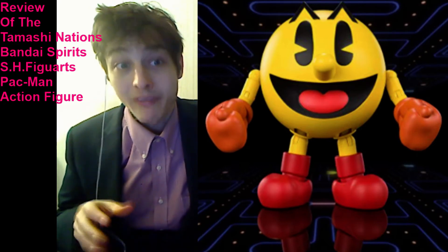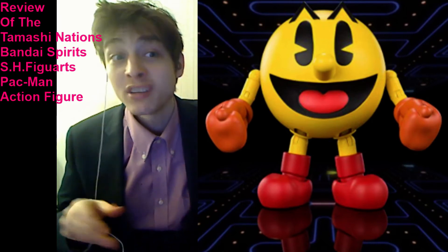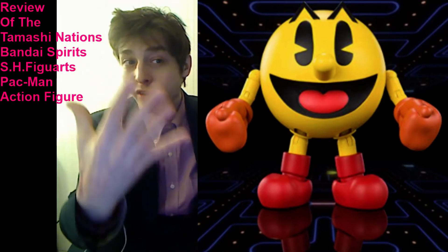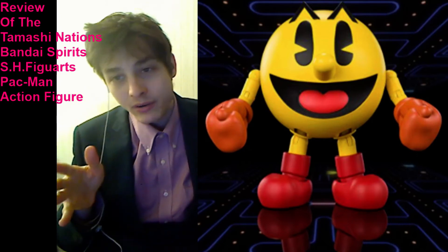Is this action figure a paragon of design and perfection, or should it be relegated to the dumpster, or is it characterized by unalloyed mediocrity? I rate this action figure a 5 out of 10 for the following meritorious reasons.